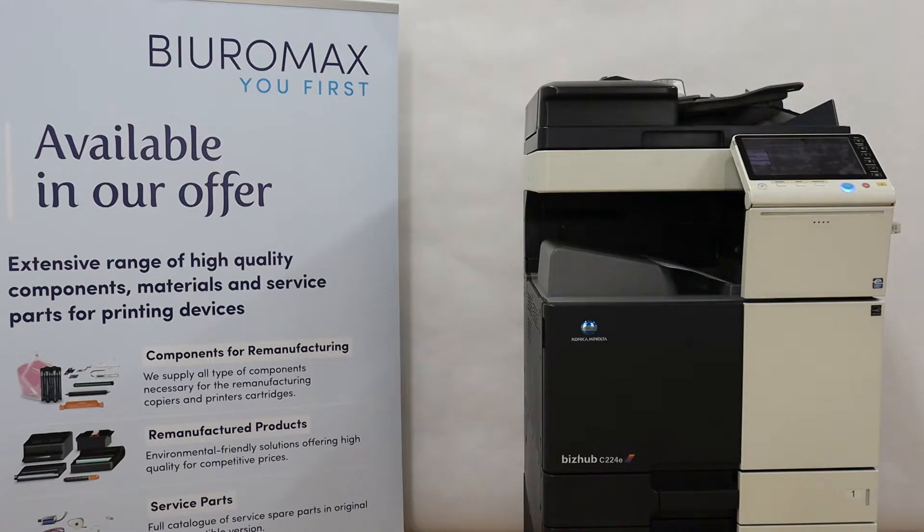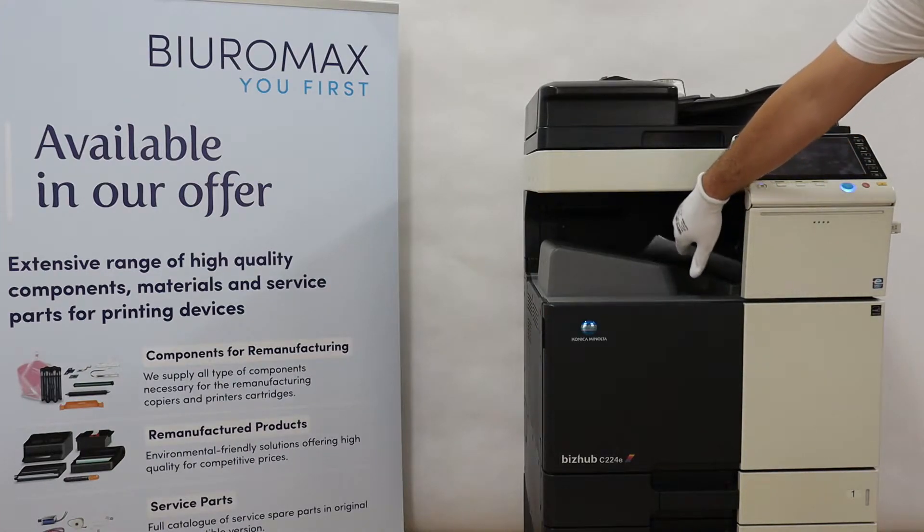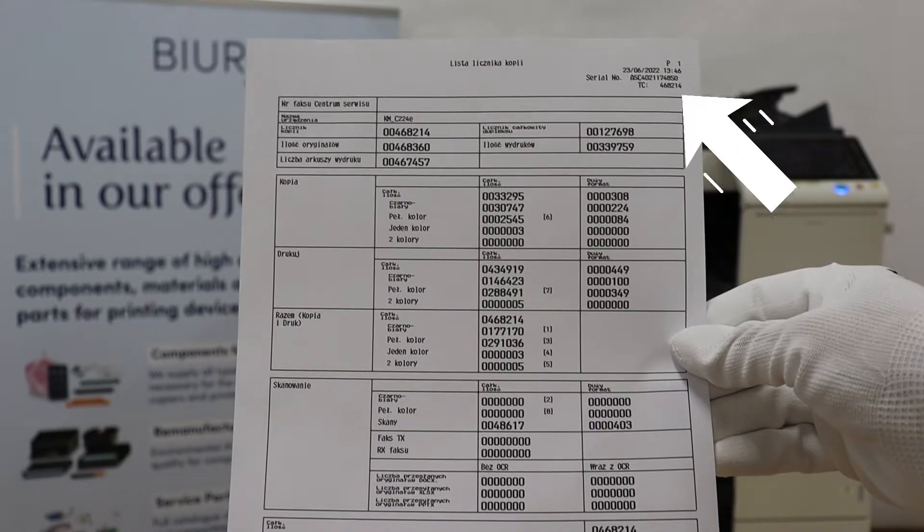A Konica Minolta Bizhub C224E Color Copier, with a starting count of 468,214 pages, was used for the toner test.